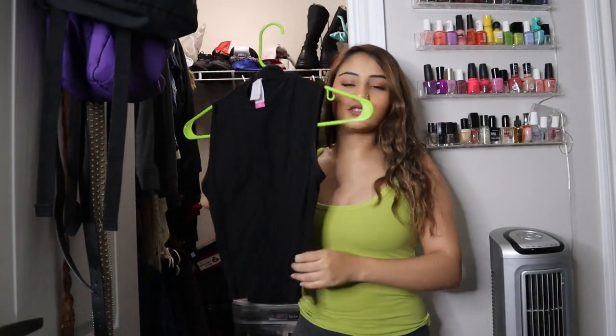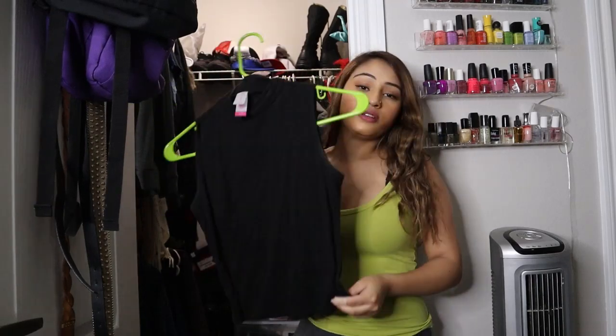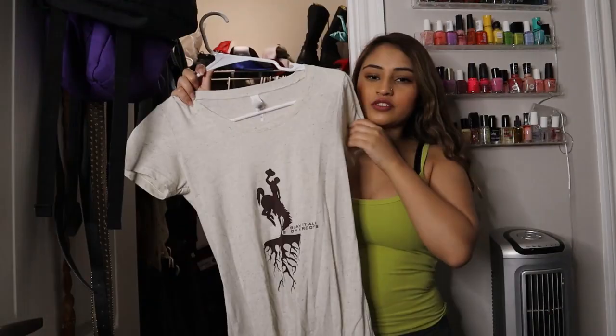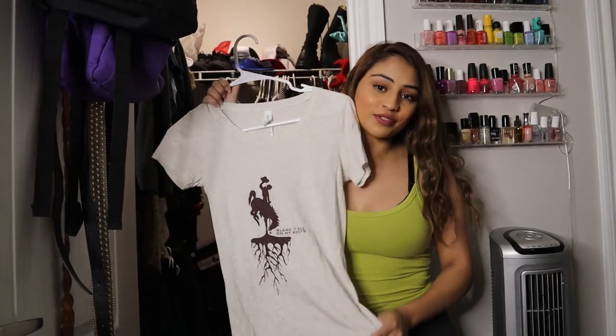And this is the other shirt that looks exactly like the dark blue one — this is the black one I told you guys about earlier. Keep. This jacket, keep. This cute top my mom got me when she was traveling.